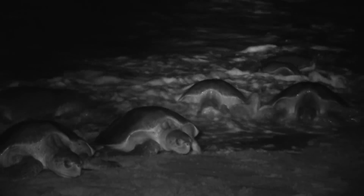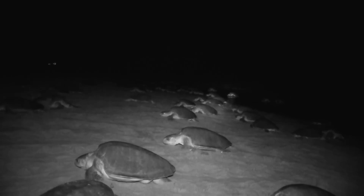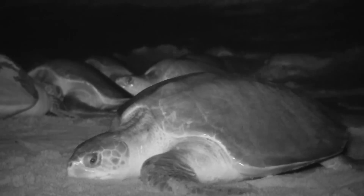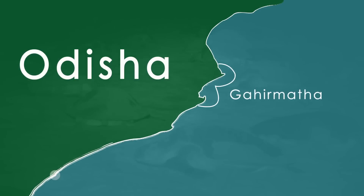A few months later, one of nature's most stunning dramas — the Arribada — begins. The sands come alive as thousands of olive ridleys home in to nest on Odisha's beaches. This spectacular mass nesting is unique to the ridley turtles and is called Arribada, meaning 'arrival' in Spanish. More than 100,000 turtles come ashore to nest in Gahirmatha and Rushikulya in Odisha, which are the major nesting sites for the olive ridley turtles.